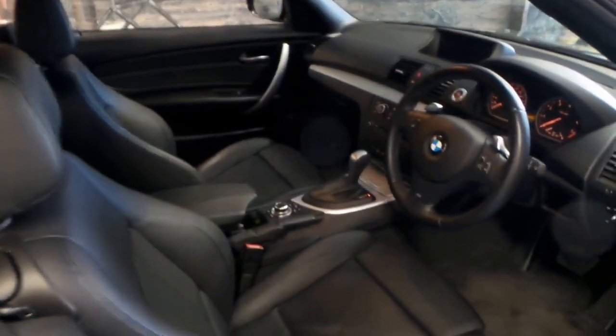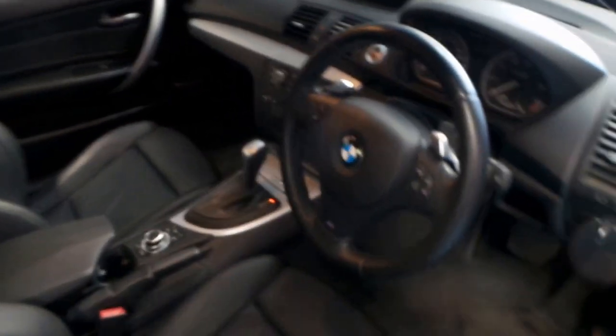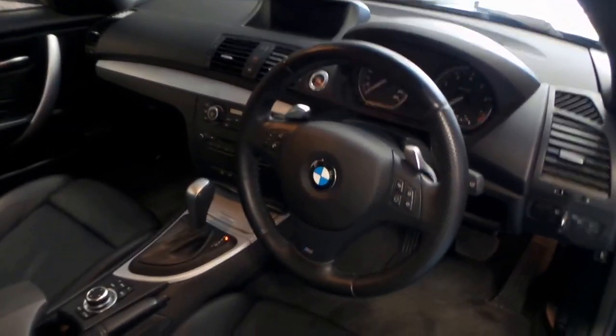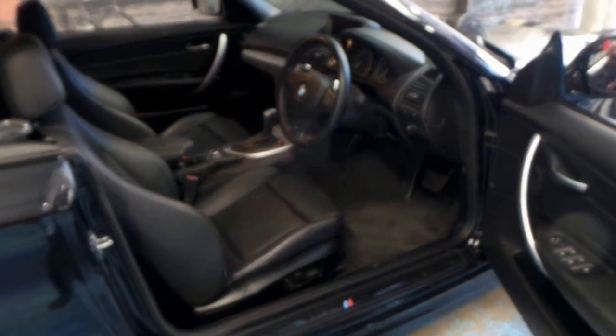It's registered until March 2017. It's got the widescreen navigation and it's an M Sport, so you've got your M Sport steering wheel, wheels and body kit.